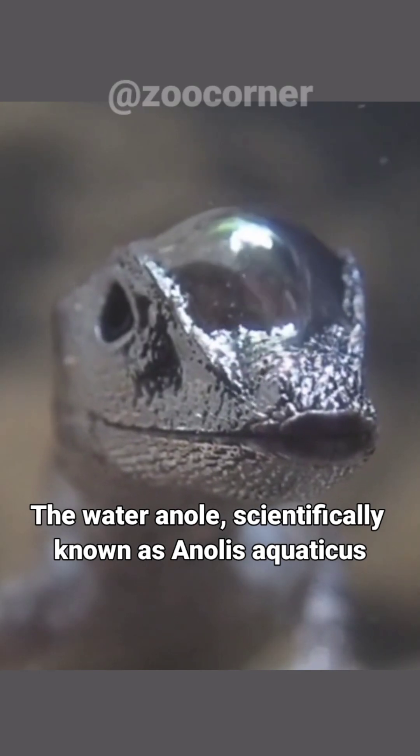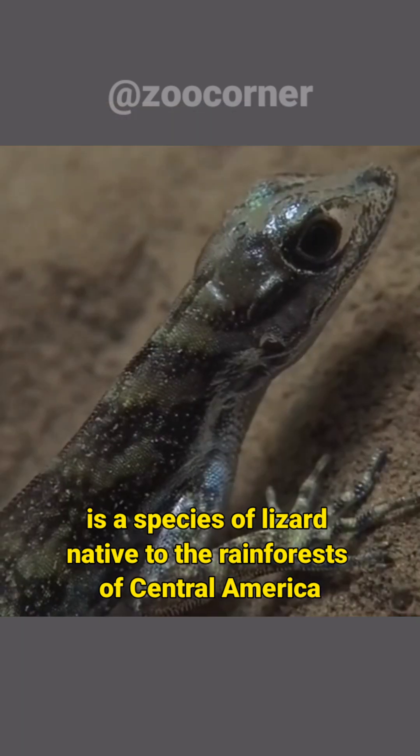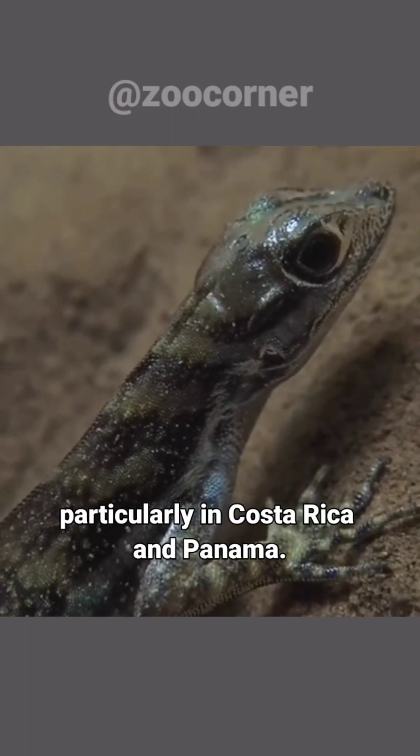The water anole, scientifically known as Anolis aquaticus, is a species of lizard native to the rainforests of Central America, particularly in Costa Rica and Panama.